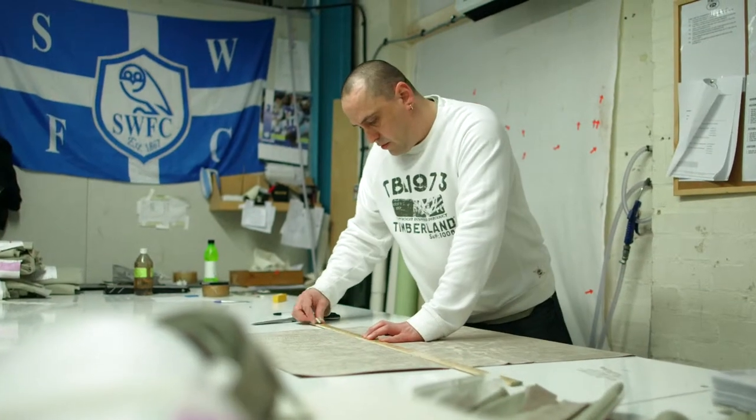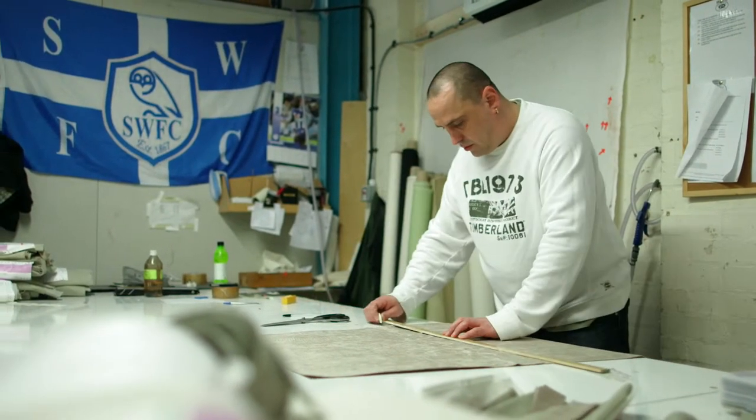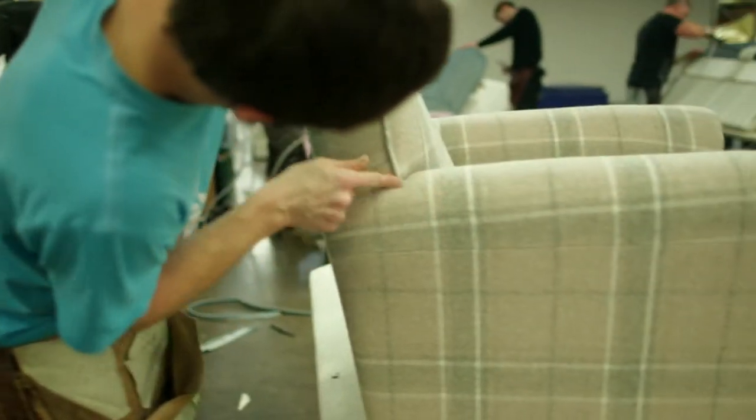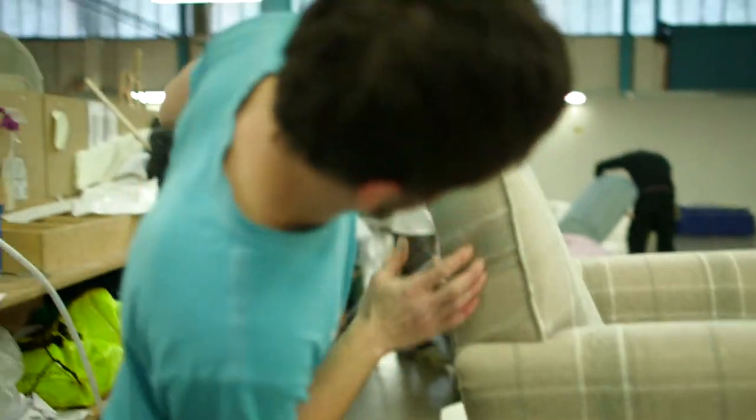Over the years as the business has expanded to supply Laura Ashley with the volumes we do now, we've recruited people from families — brothers, sisters, uncles, aunts, grandsons. We had a guy who left last year after completing 50 years of service, his wife had worked for us for 20 years, and now his grandson is a trainee inspector.